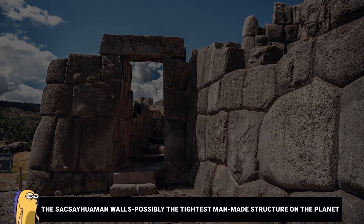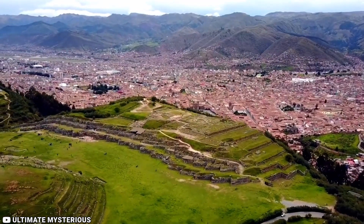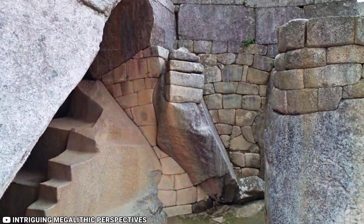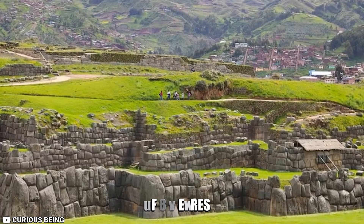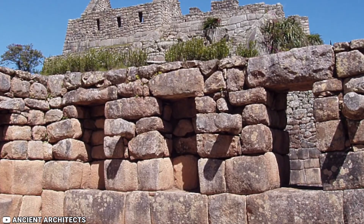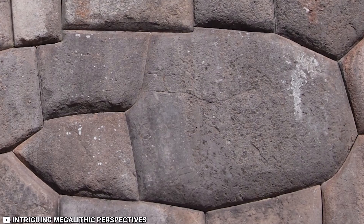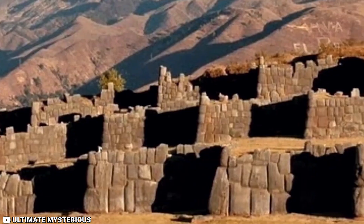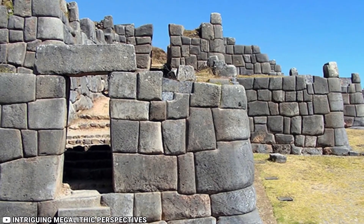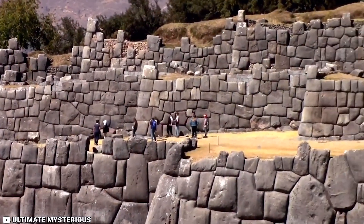Number 7: The Saqsayhuaman Walls — possibly the tightest man-made structure on the planet. Situated near the city of Kuzco, 3,500 meters above sea level, these three concentric walls feature an average length of 360 meters and an average height of 6 meters. Made out of 300-tonne limestone blocks, the Saqsayhuaman Walls are one of a kind. It's quite puzzling as to how an ancient race was capable of carving and packing limestone blocks in such a way that it is hard for even the smallest object to pass through them. Scientists have tried to create smaller models of these walls, and there have been no successful results.